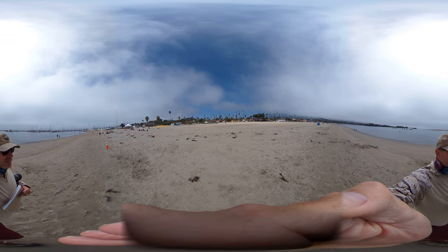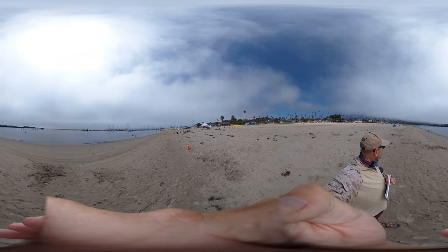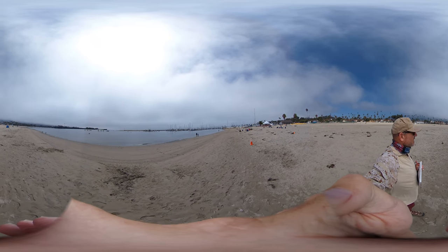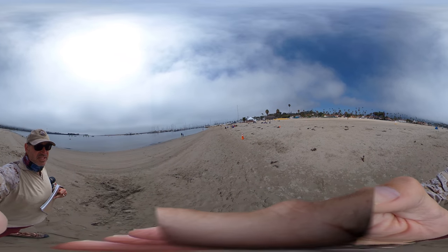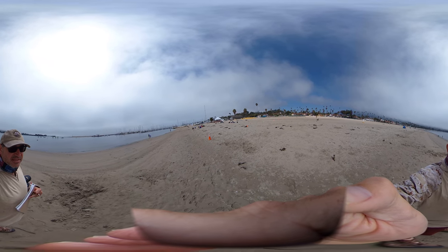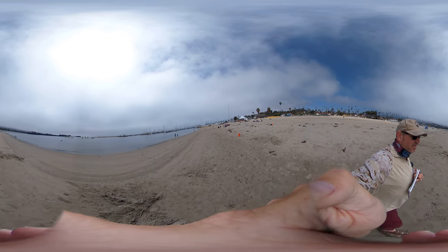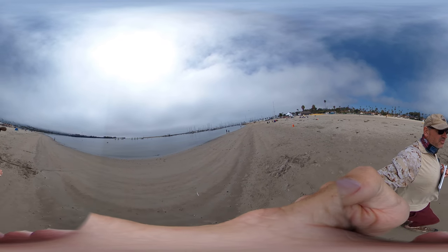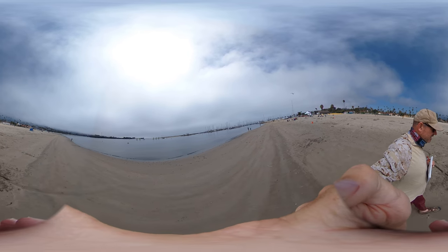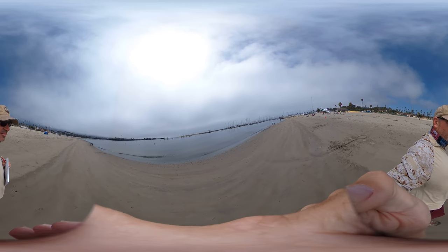We're here at Santa Barbara's West Beach. Off to the west is the harbor, and off to the east is the pier — all kinds of recreation. This is a huge economic engine. There's an environmental education camp going on right here. As we walk away from the harbor, which is an artificial harbor, that jetty was put in so that boats could anchor and moor up here.